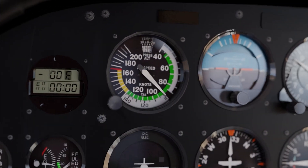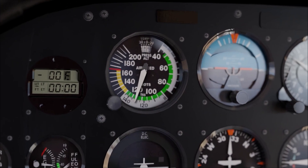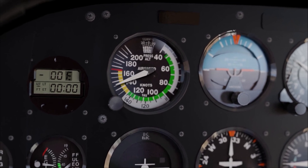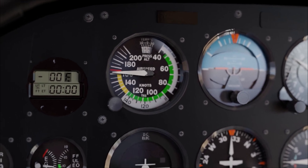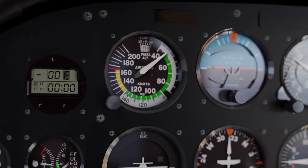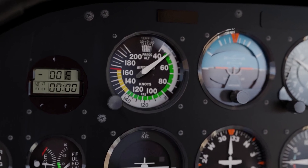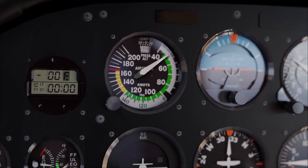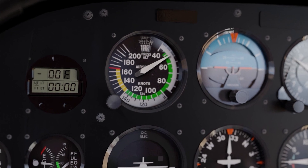Talking about speed, this plane cruises at 122 knots or 226 kilometers per hour. It cannot ever exceed 163 knots or 302 kilometers per hour. And its stall speed is 47 knots or 87 kilometers per hour — equivalent to 54 miles per hour — with the power off and full flaps down. That's a good soft and slow landing speed.